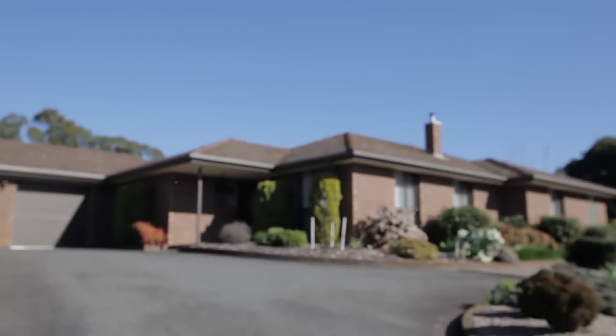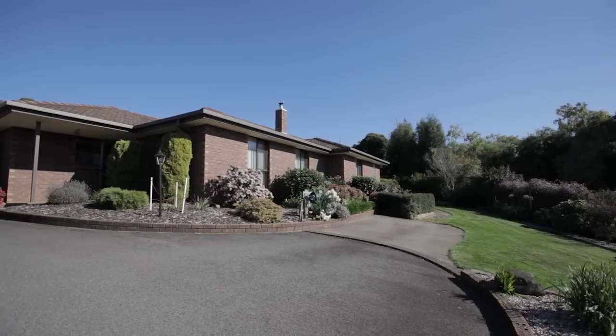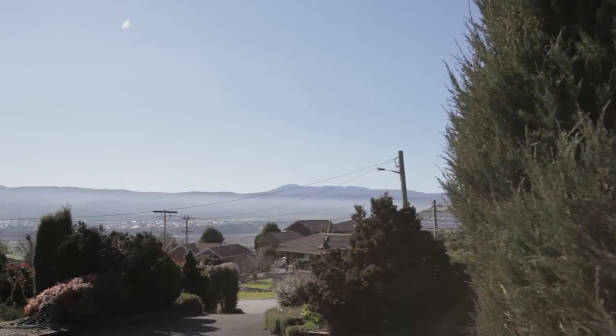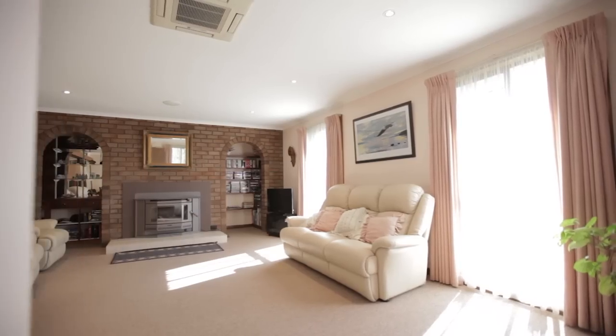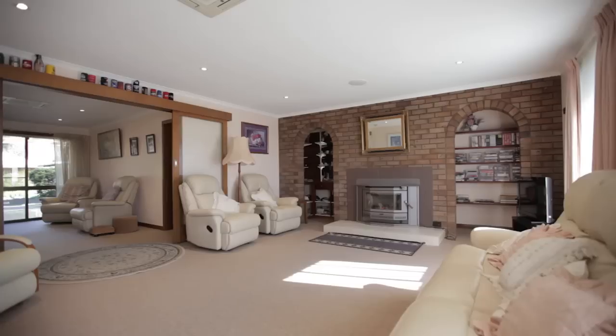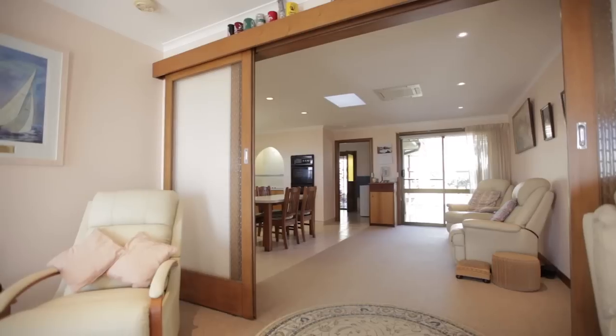If you've been searching for a large family home on an extra-large block of land and want the convenience of living only five to seven minutes from the CBD, then you're going to love the home I've got to show you here today at number six Bramacourt Riverside. This is a stunning home that is just packed with features that I know you're going to love and appreciate.